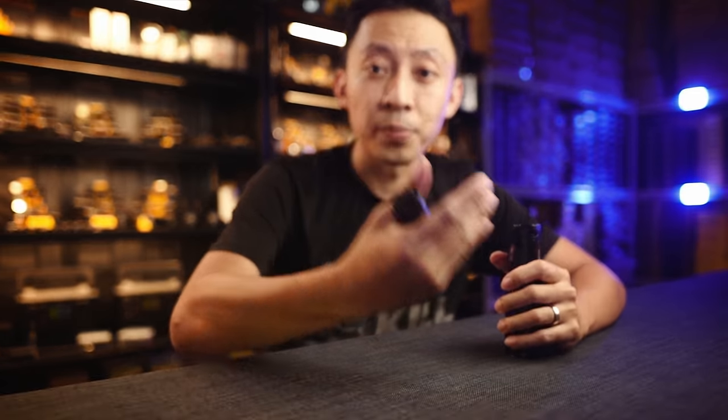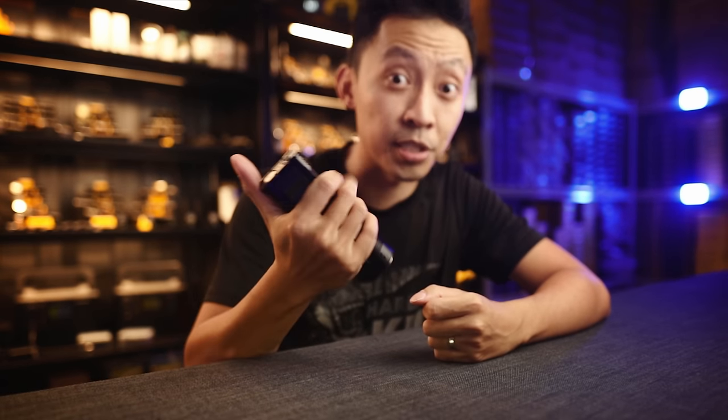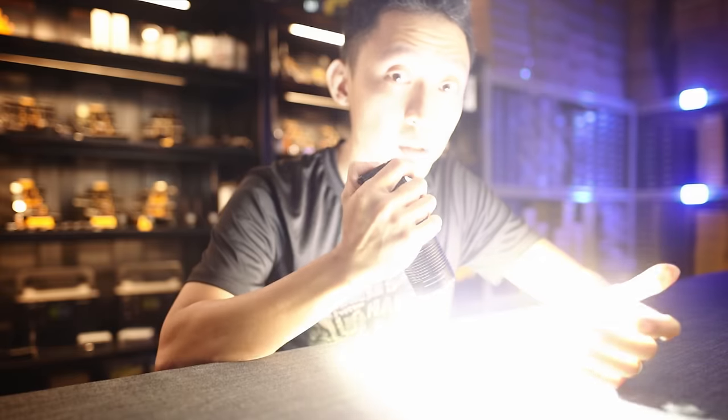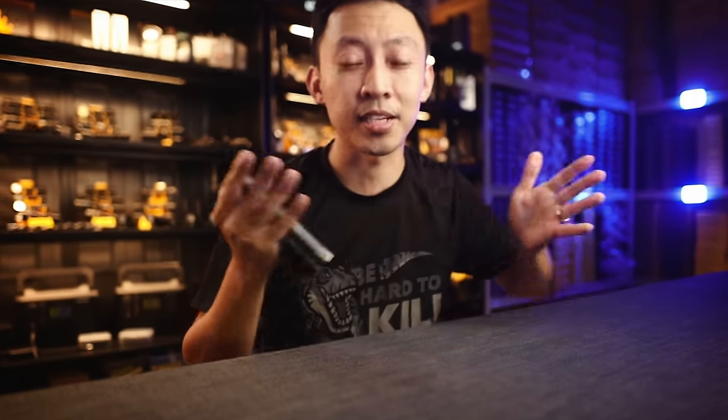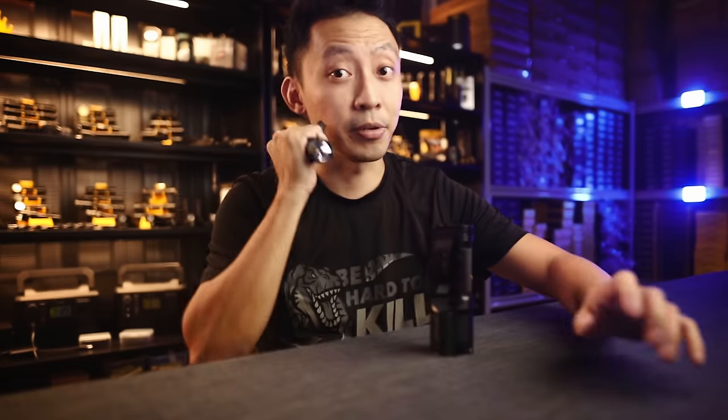High lumens let you punch further and cover a wider area — you can hit large crowds or larger vehicles that a smaller P10 just cannot do. So when should you use strobe versus constant turbo? Strobe is for getting attention, disruption, and disorientation. Constant turbo is for taking away someone's vision for a good 10 seconds or more. Here's another true story from a police officer who used the P20 on the streets at night.